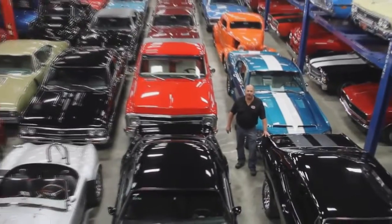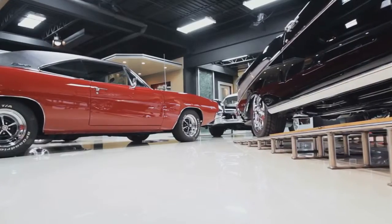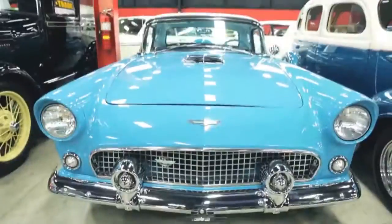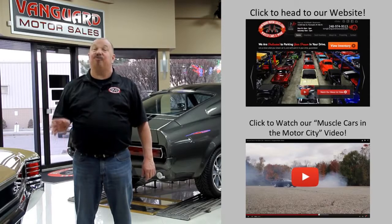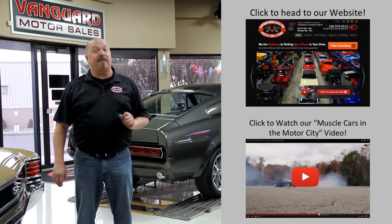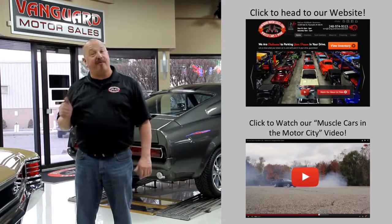Welcome to Vanguard Motor Sales. We specialize in buying and selling high-quality muscle cars and classics. We get in new cars every day so our inventory is constantly changing. If you'd like to check out our website, we've got over 150 cars in stock. Hit this button up top. If you'd like to watch an About Us video, hit this button at the bottom. Now let's go outside and check out what we've got for you today.